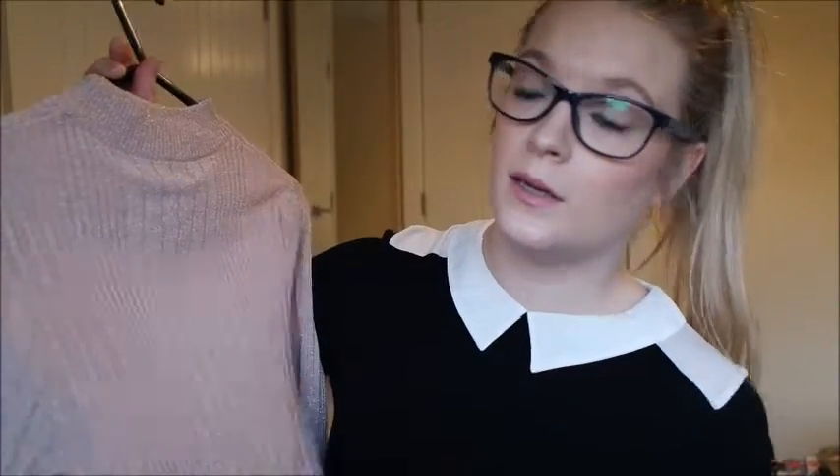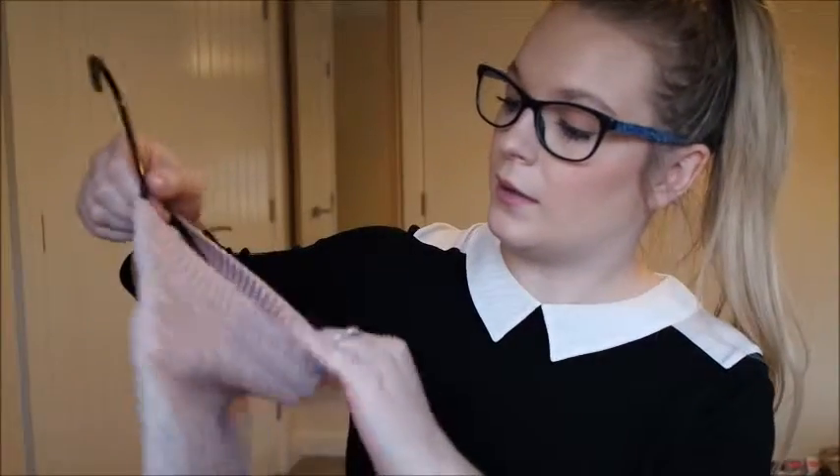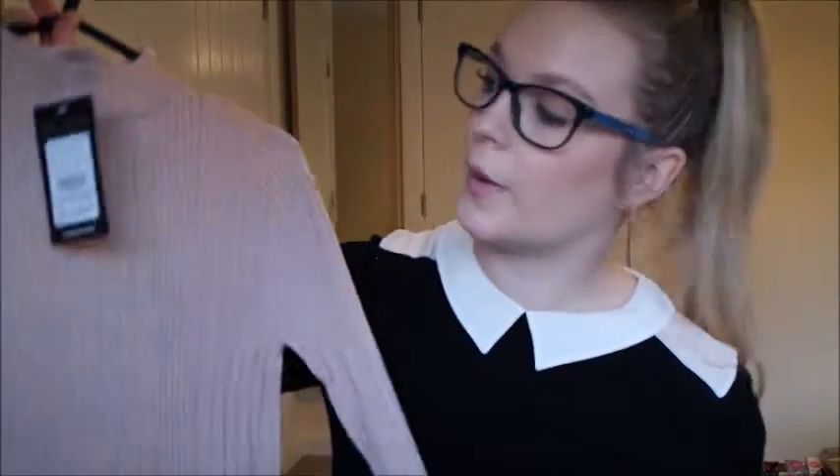The next thing I'm going to show you is this really cute pink top — it looks like this. This is from New Look and it's so pretty. It has really nice gold bits in it. I just think it's so Christmassy and it looks so nice tucked in with a skirt. I love the collar on it, I love the fact it's high neck, and I think it's such a lovely colour. This was £20, which I think is actually quite expensive for what it is, but it's that pretty that I couldn't resist buying it.